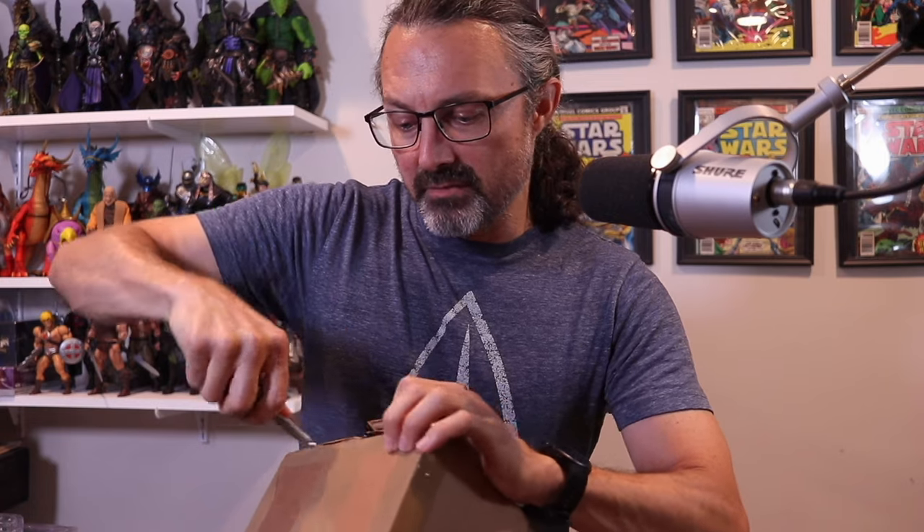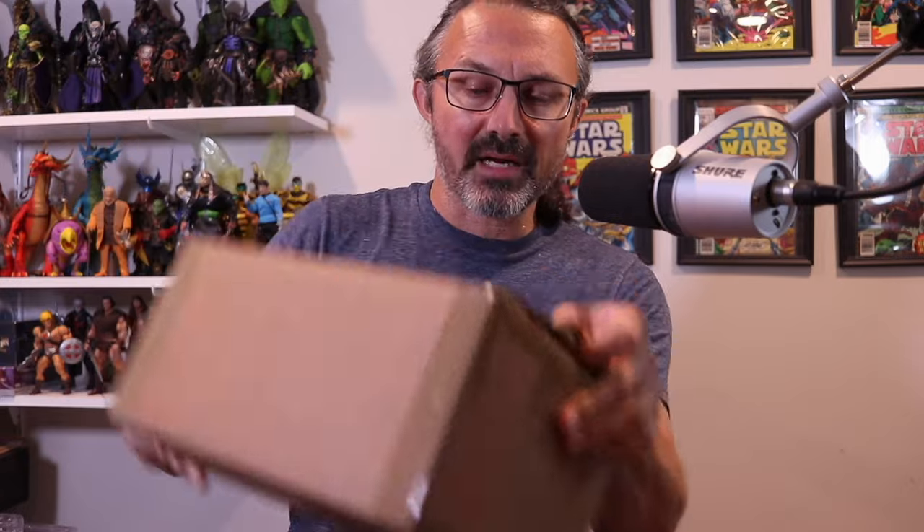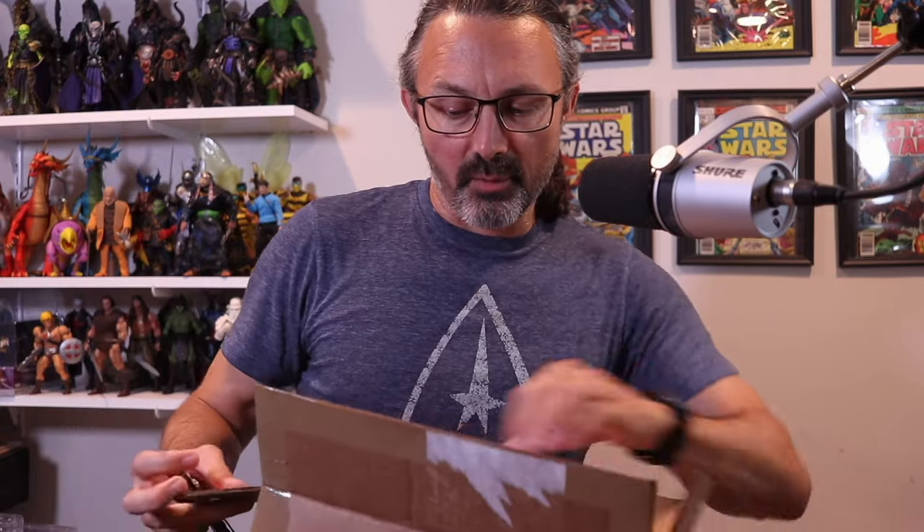I have no clues - nobody has revealed anything to me. It's a pretty standard-sized box, so I don't think it's going to be some kind of big deluxe two-pack like last year's. Here we go, let's take a look and see what we got.